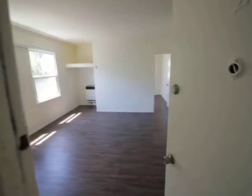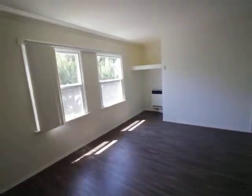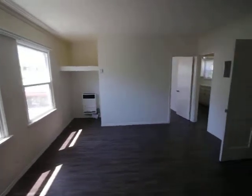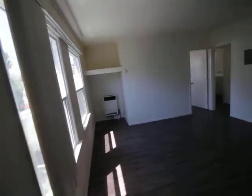Hello, we are watching a video tour of a one bedroom, one bathroom Los Angeles apartment located by Hancock Park on Melrose Avenue and the cross is Wilcox Avenue.